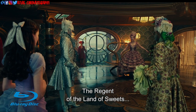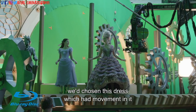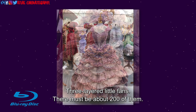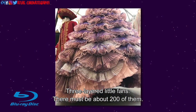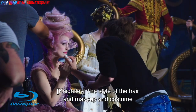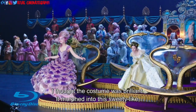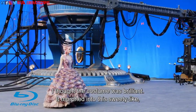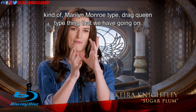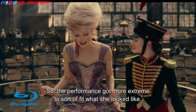For the Sugar Plum costume, we chose this dress which had movement in it and was made out of little fans — three-layered little fans. There must be about 200 of them pleated; they take up a phenomenal amount of fabric. The style of the hair and makeup and costume had a huge influence on the performance. I thought the costume was brilliant. It morphed into this sweetie-like, Marilyn Monroe-type, drag queen-type sort of thing, so the performance got more extreme to sort of fit what she looked like.